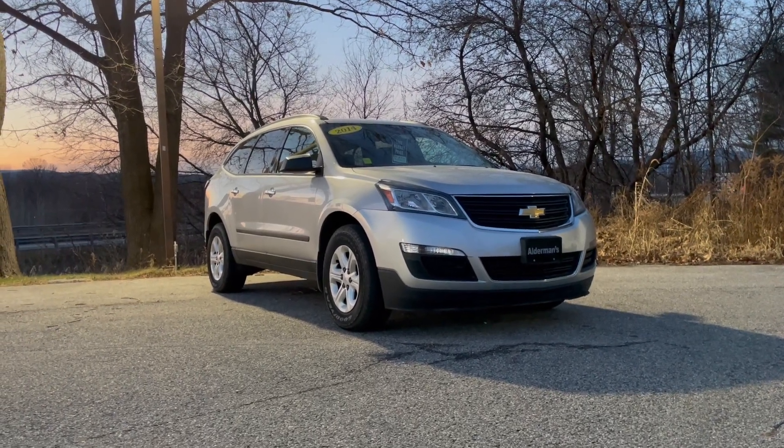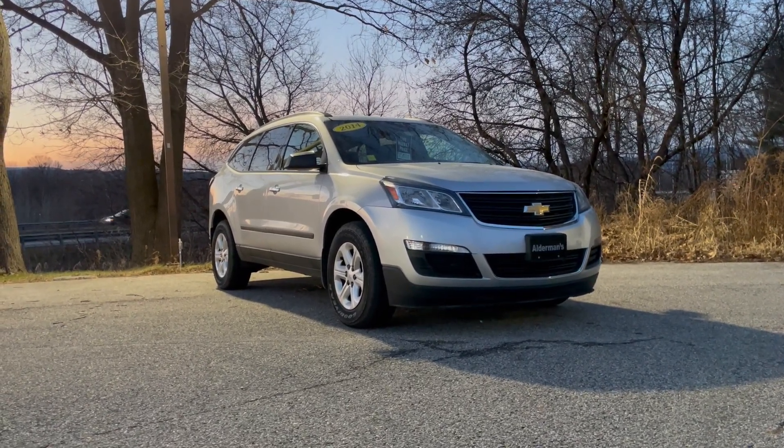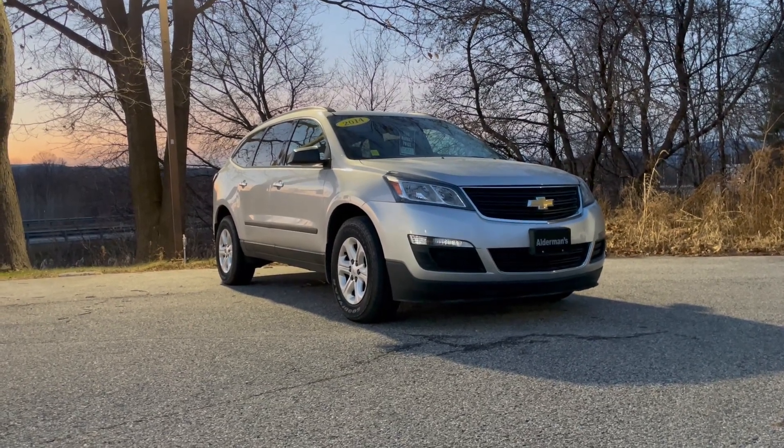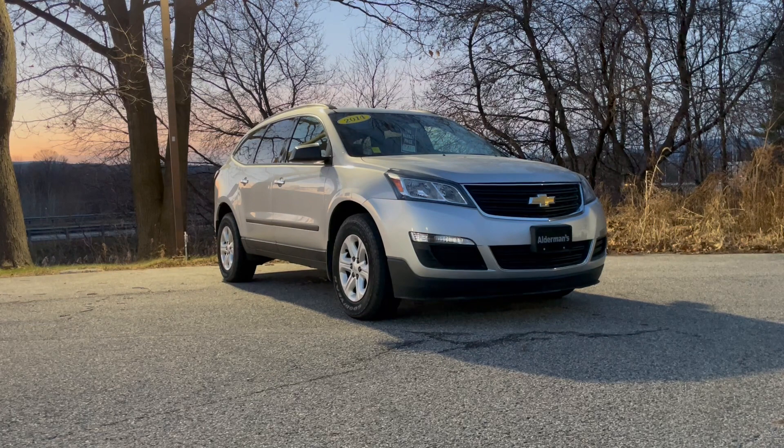Hello Beth, Mark Alderman from Alderman Chevrolet Buick GMC, Vermont's favorite car dealership, where we're best known for awesome deals and fabulous service. Beth, thanks for inquiring about this new arrival.